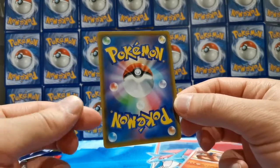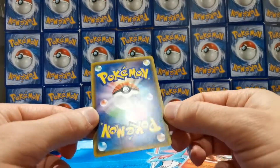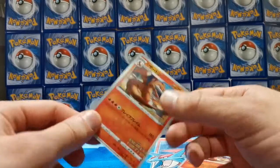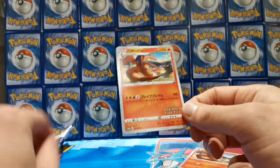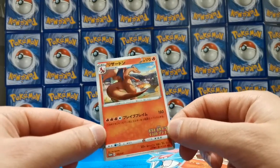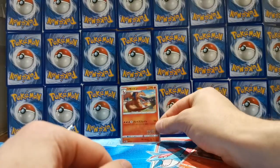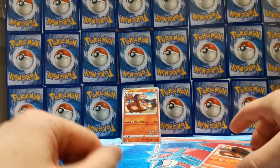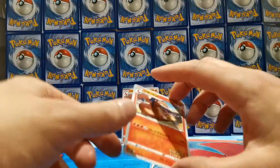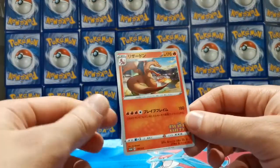But the back looks pretty mint. No problems with that at all — I think it looks really clean. Even getting a 9 is fine because I like investing in Pokemon cards for the future. I'm not a flipper. I haven't got anything against people who flip cards, but I personally like to hold things in my collection for a while. What I'm trying to do is buy two lots of things that I invest into.